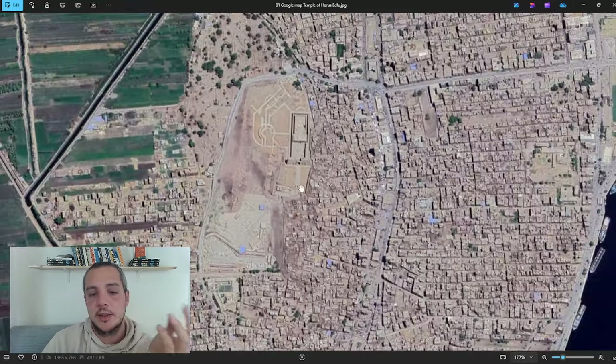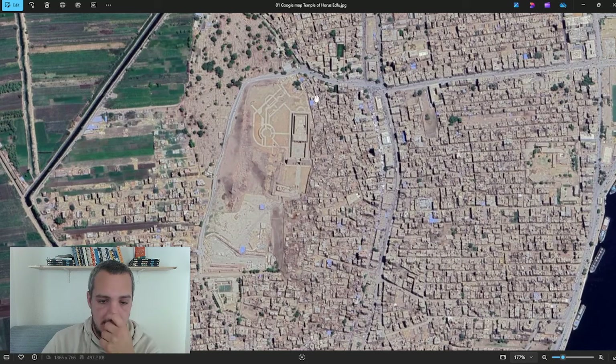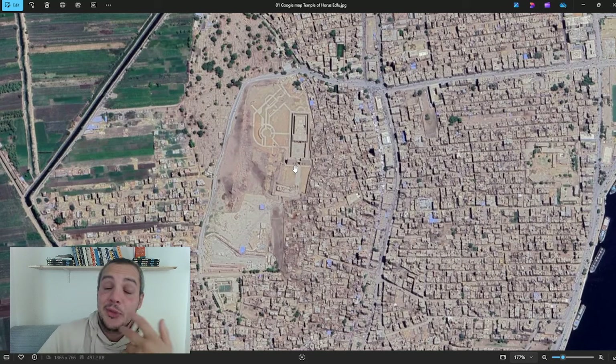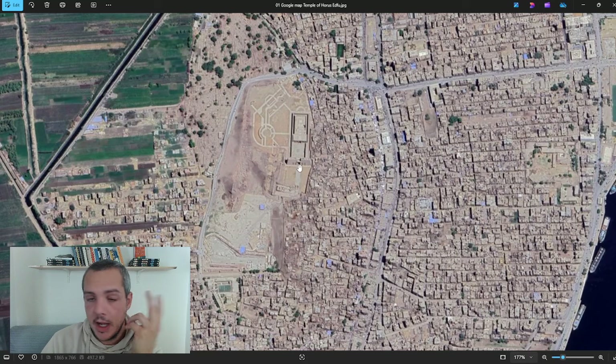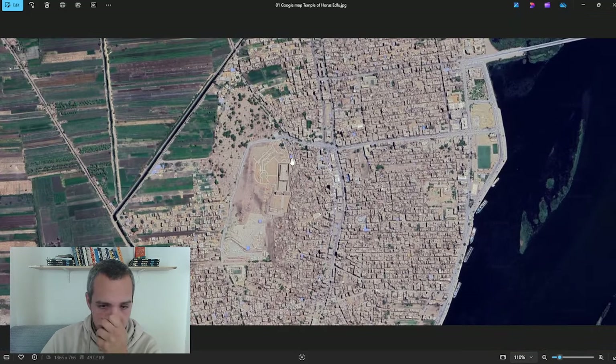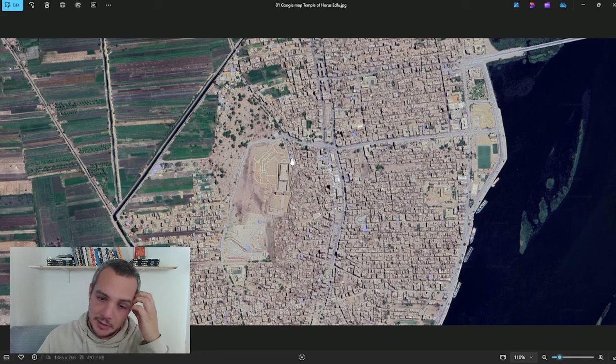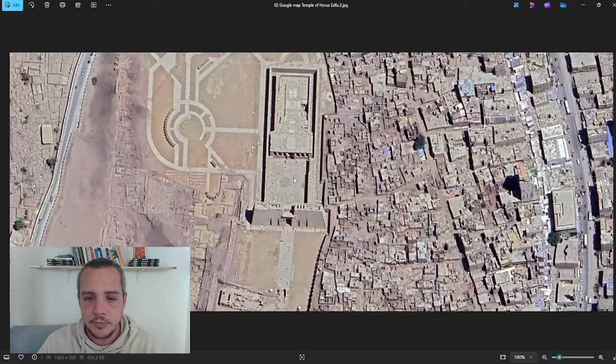The temple is oriented south–north, which is not the first time we see this. Normally you'd expect a north–south orientation — Luxor Temple is north–south, for example — but the Temple of Khonsu in the Karnak precinct of Amun-Ra is also south–north. I don't know exactly why they chose this orientation; normally temples are either parallel to the Nile or orthogonal to it, but it's not really a strict rule.